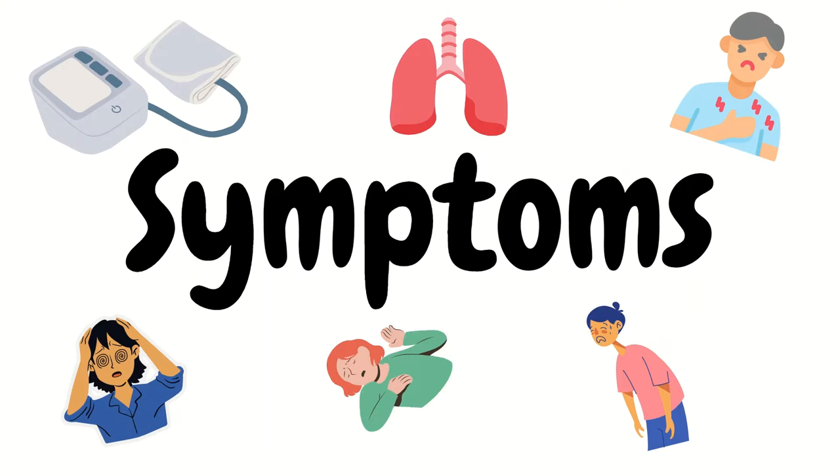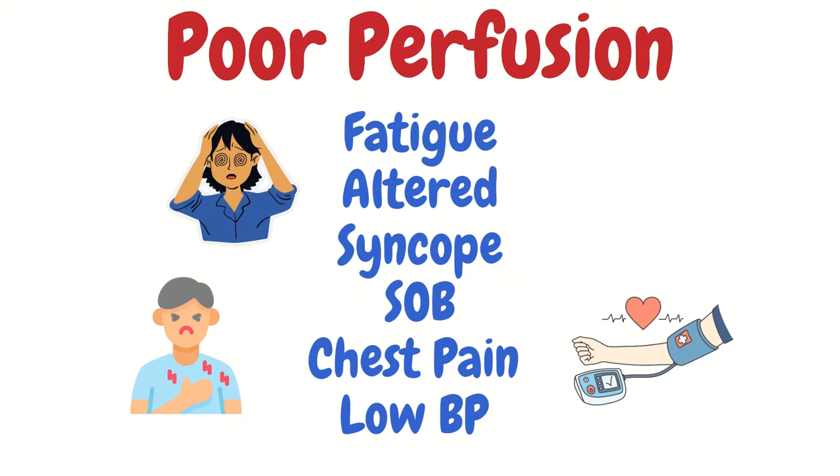Now let's get into some of the symptoms. As we said, we care about symptomatic bradycardia, and these symptoms are a result of poor perfusion. Your patients can present with fatigue, syncope, altered mental status, shortness of breath, chest pain, and a low blood pressure, just to name a few. Again, symptoms are a result of a compromise to perfusion — hence shock is starting to manifest.